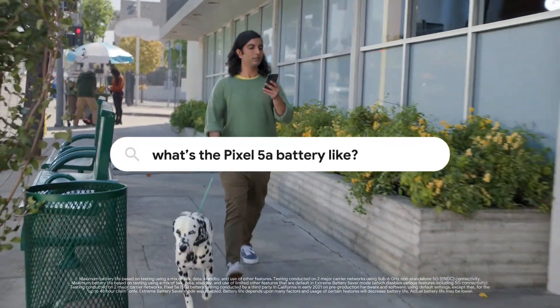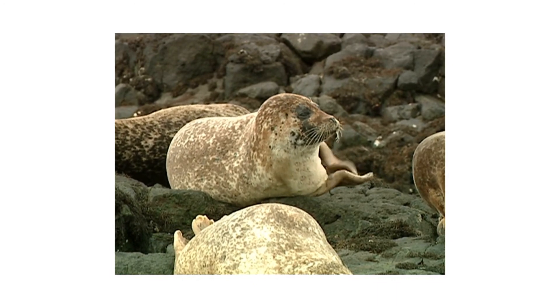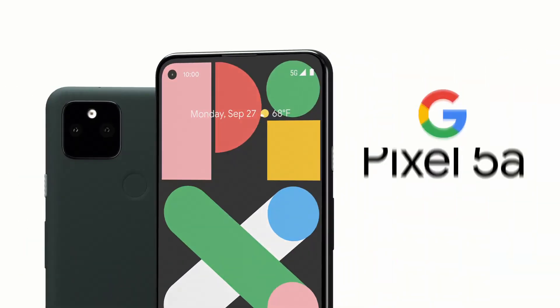Can the battery keep up? Extreme Battery Saver lets the Pixel 5a run for up to two full days. Do just about anything with the Pixel 5a with 5G from Google.